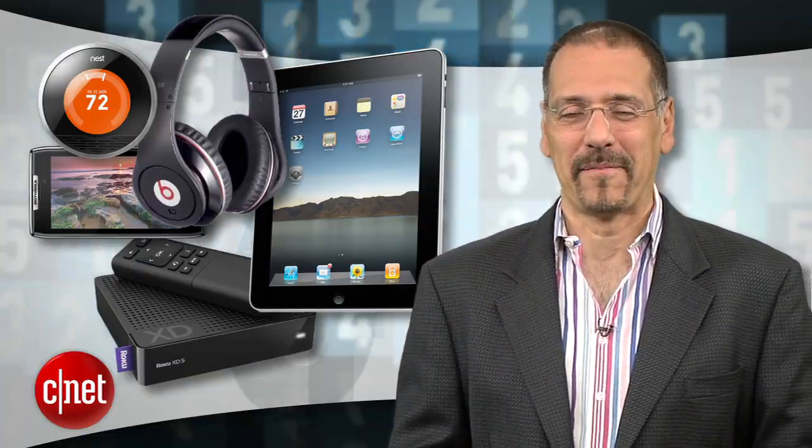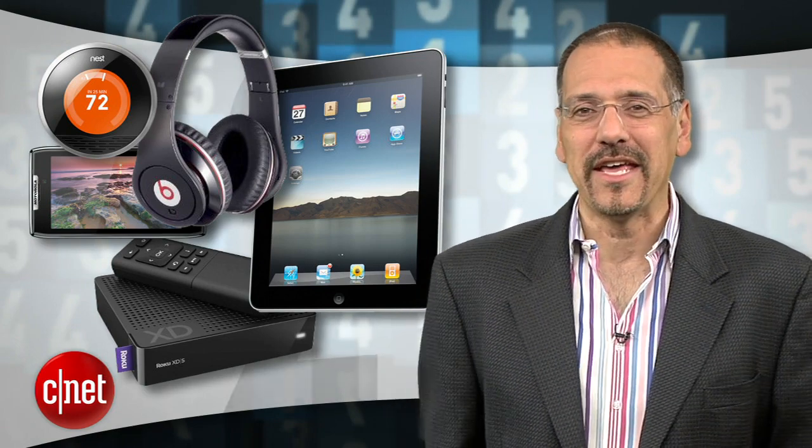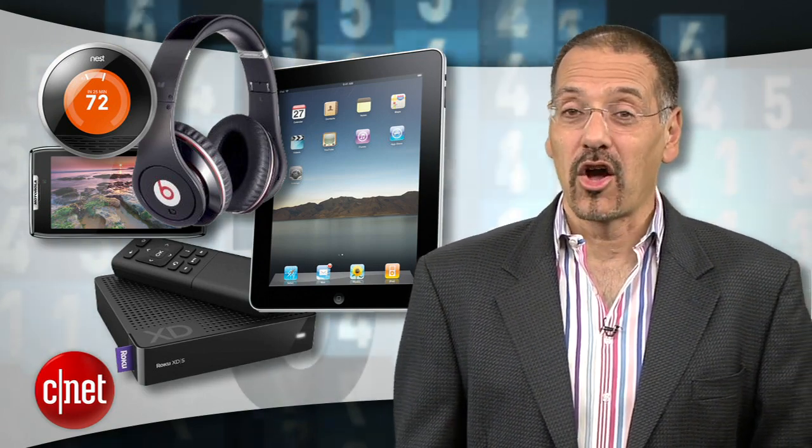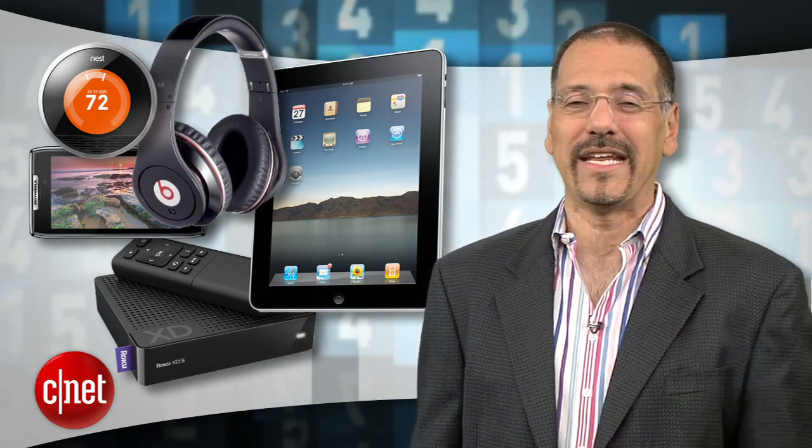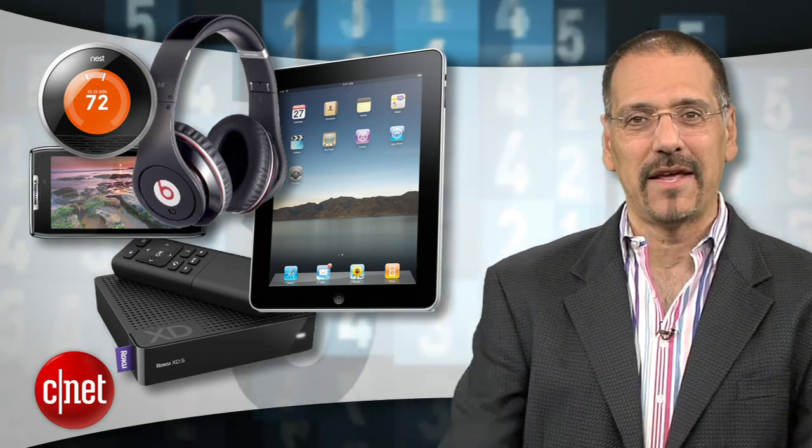Yes, as we round the corner into November, we feel the reflective tone of fall and all the peaceful contemplation that the close of another year in our lives does suggest. So naturally, our minds turn to all the tech stuff we're about to buy. I'm Brian Cooley with the top five tech products according to what you've been seeking out on CNET as of end of October 2011, heading right into the holiday buying season.